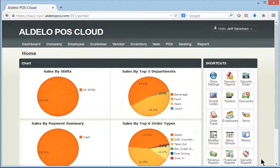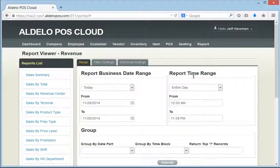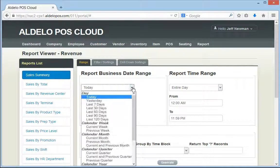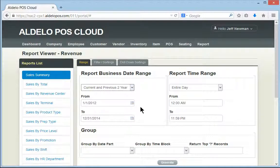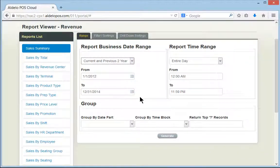You can also use the shortcuts on the bottom right-hand side to access reports as well. Let's take a look at the sales summary report to give you an example of what reporting you can do on the software. You can choose the date range and go back as far as the current and previous two years of data, giving you three years of access. You can also choose a custom time range.